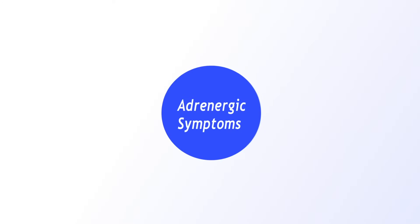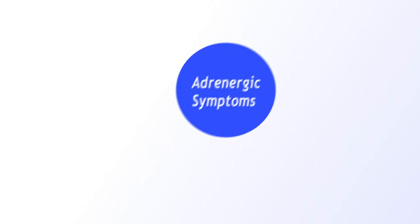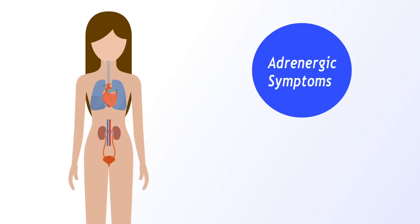The symptoms are divided into two. Number one is adrenergic symptoms. Why do we call them adrenergic symptoms? Because they come from your adrenal gland — they are adrenaline-induced. So when you have low blood sugar, your body gives a panic reaction and releases an adrenaline response. It's the same reaction as when you see a lion in the middle of a forest.